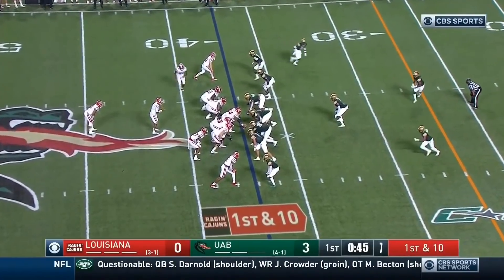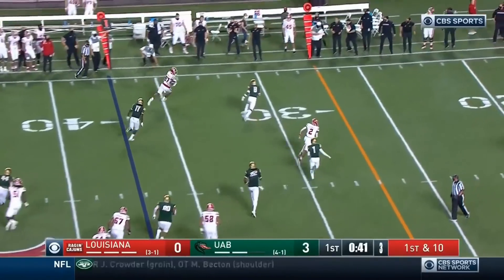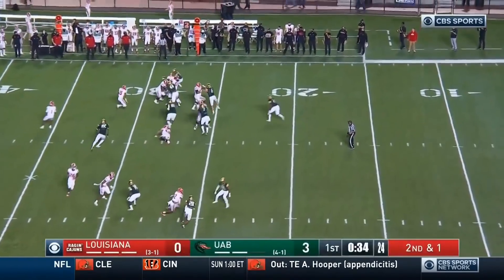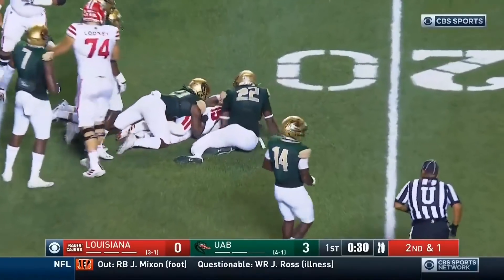First quarter here from Birmingham. Automatic first down for the Ragin' Cajuns. Lewis on the play fake, pass complete and a good pickup. Neal Johnson Jr. with the catch, and a first down run.